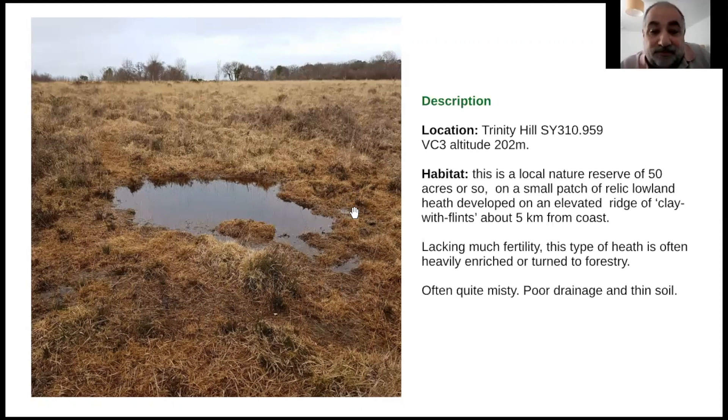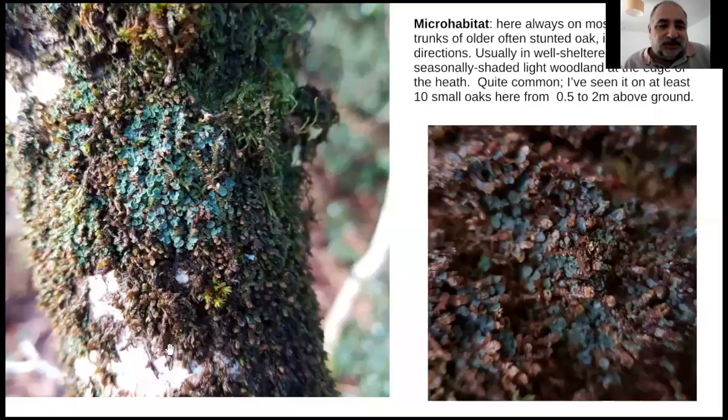It's quite near the coast, about five kilometres away, so it's often quite misty. It has very poor drainage because of the clay and quite thin soil. Along the edge of it you get all these trees, often looking quite stunted.